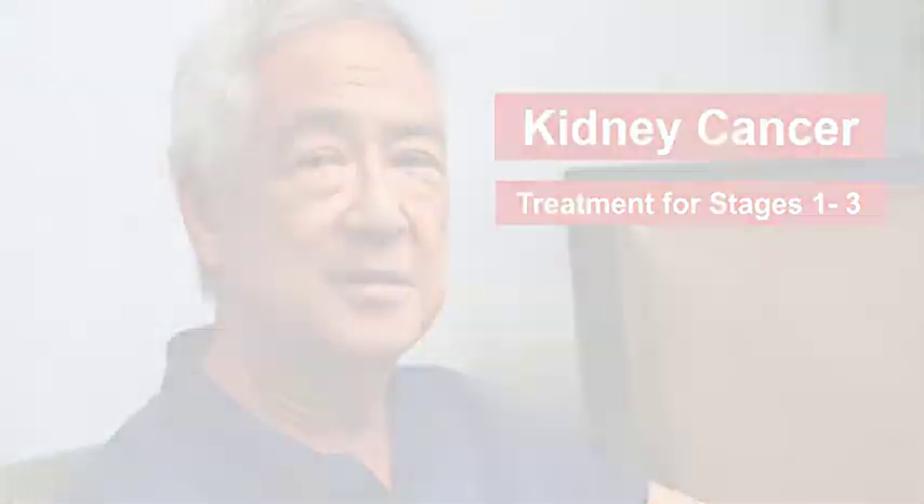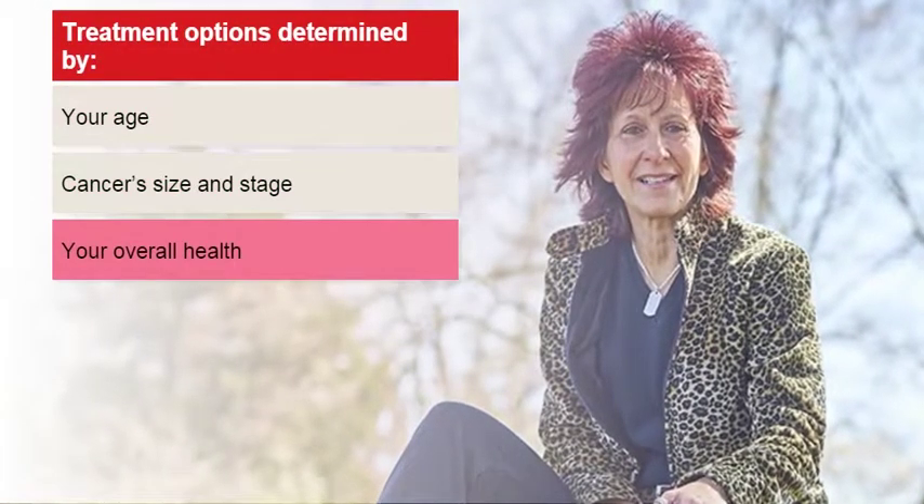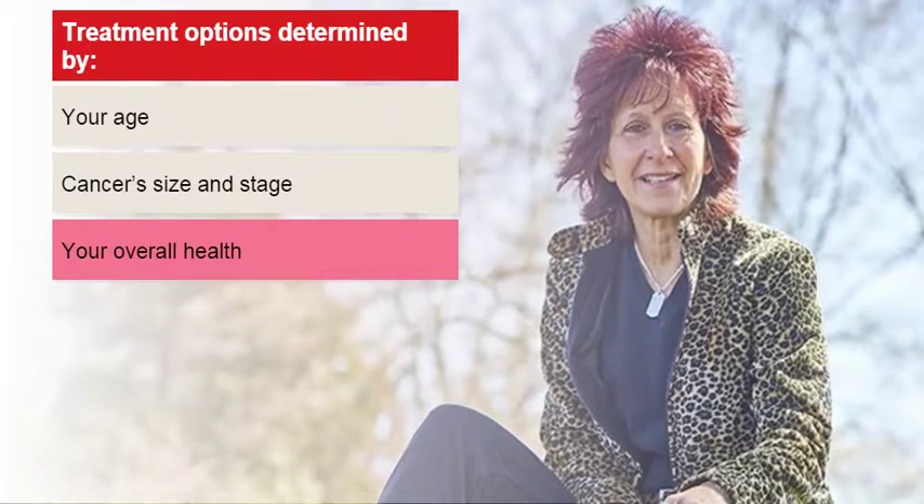Welcome to our Treatment for Stage 1, 2, and 3 Kidney Cancer Quick Guide. Your age, the size and stage of your cancer, and your overall health will determine your treatment options.